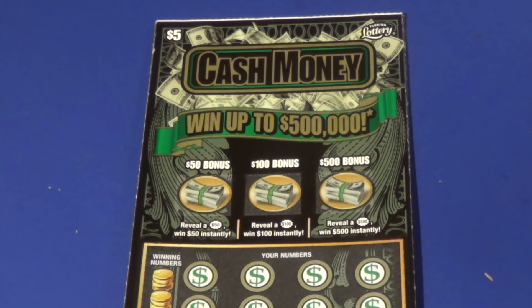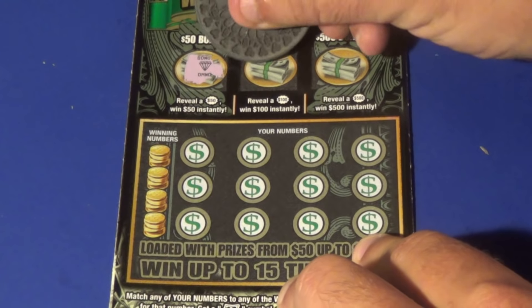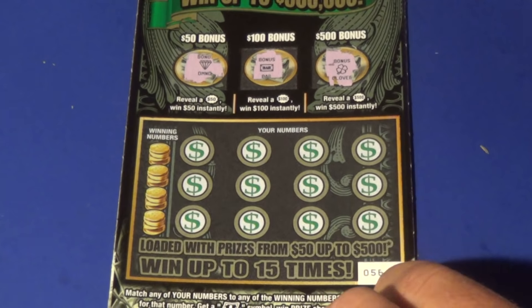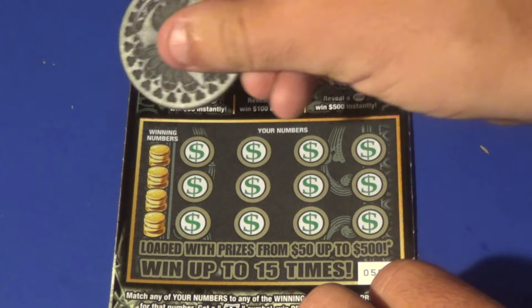We hit 2,500 subs earlier in the week. We've got an $80 session starting with 4 of the $5 Cash Money tickets. On this ticket, we can get a bonus by finding a burst symbol. We have a diamond, bar, and a clover. Tickets 56 to 59 — this is end-of-book action.